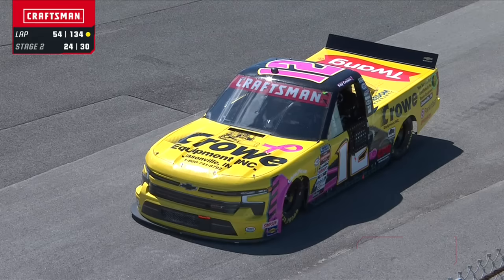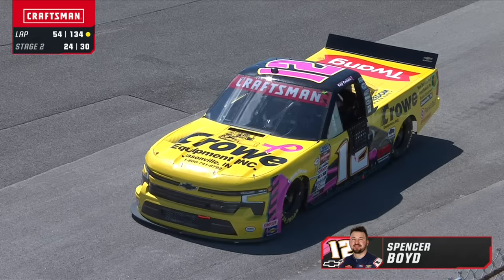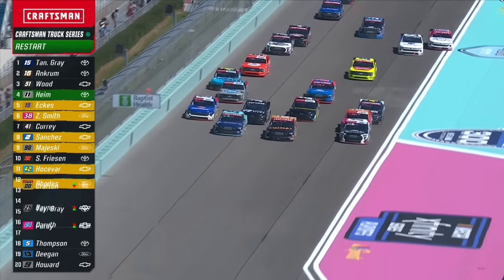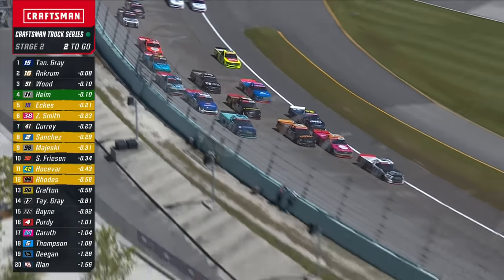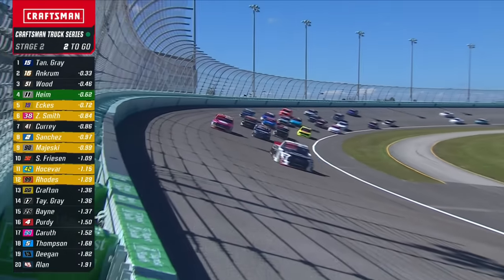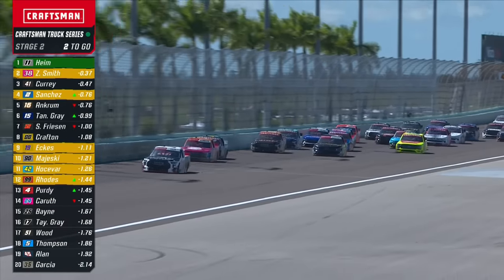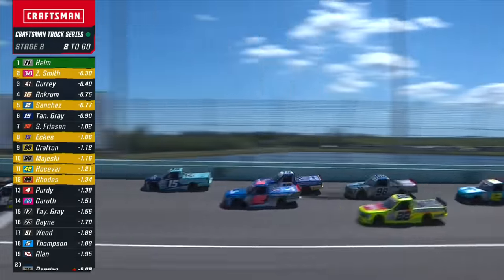Caution is out here at Homestead Miami Speedway for the first time, for Spencer Boyd who has come to a stop on the racetrack. You see it all pushing around with new tires — this is gonna be four, five wide. Tanner Gray was shown as the leader on old tires, but Corey Heim pushes his way around. He's got Zane Smith right behind him. Ben Rhodes on the high side trying to make his way through, trying to get to the top ten to get a point or two in this stage number two. Almost at the halfway point of this race.